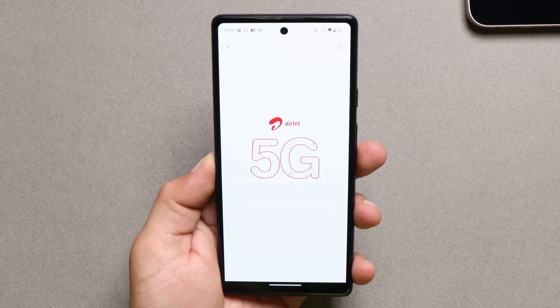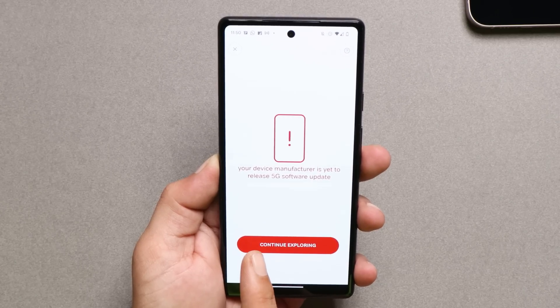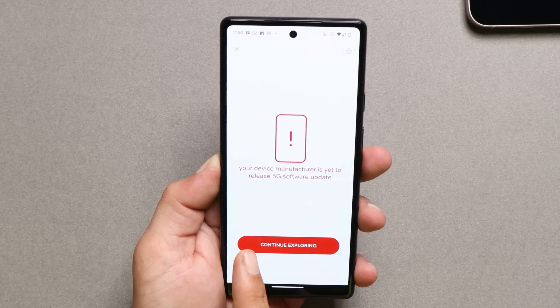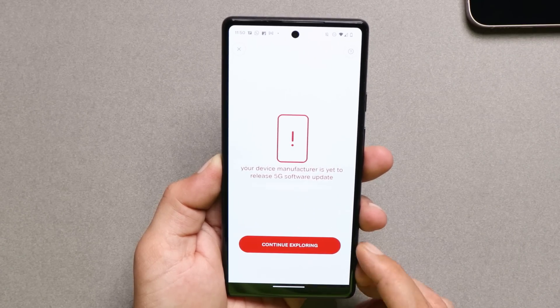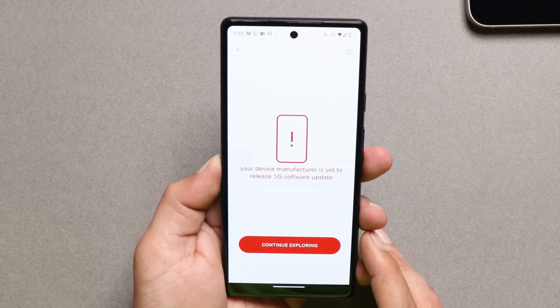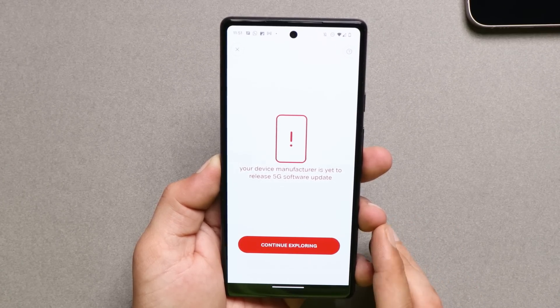Now checking on the Pixel 6a. This device requires a software update from Google — until then, we cannot enjoy 5G services. Though the device does support 5G, a software update is required. Right now I'm running on the latest build of Android 13, so let's wait and see when Google releases 5G support for this particular phone.